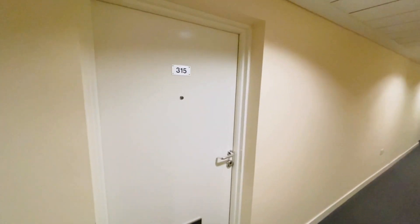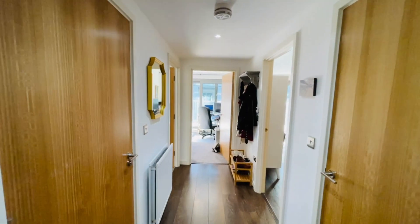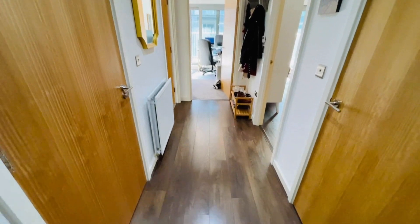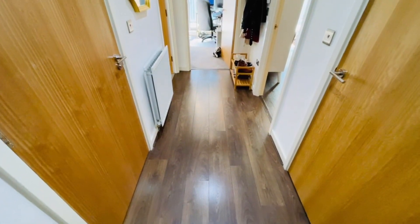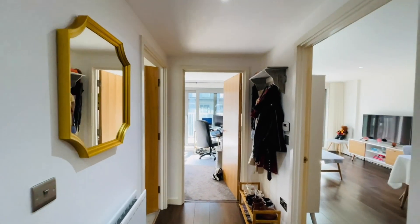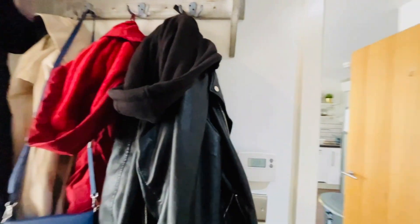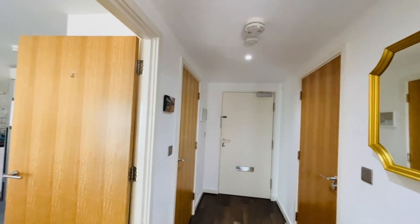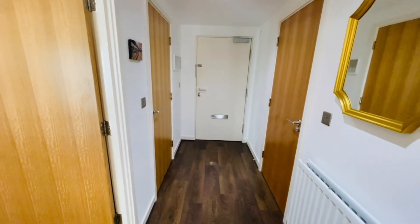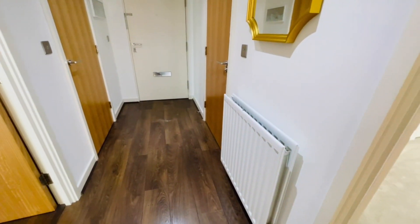And this is our flat here. Let's go inside and show you around. Okay, so we're now in the entrance hall. You've got nice laminate wood flooring, and the flat is immaculately painted and decorated throughout. It's all electric heating here, via radiators.